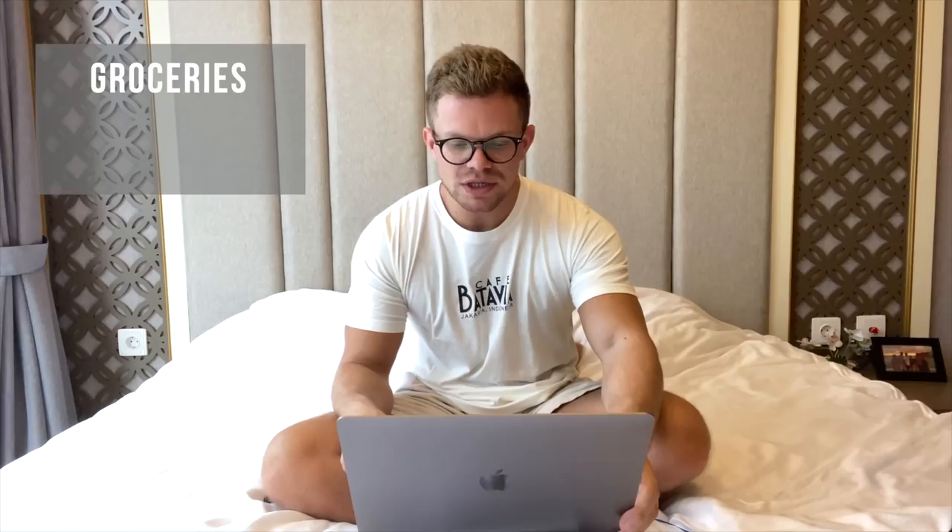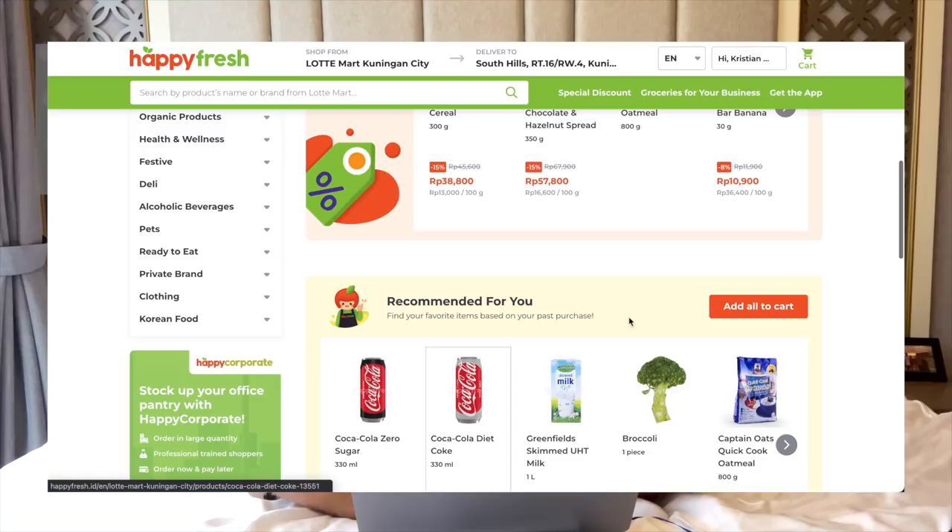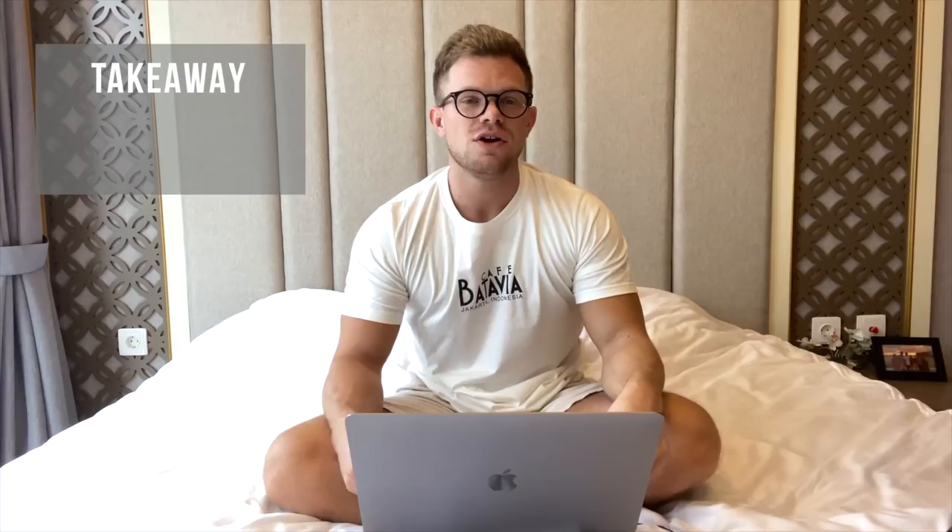My second biggest expense is food. I always order my groceries online with a company called Happy Fresh — they save so much time compared to going to the supermarket. They deliver straight to my door and I just order from my computer. They also have promotions that allow me to save money every time I buy.